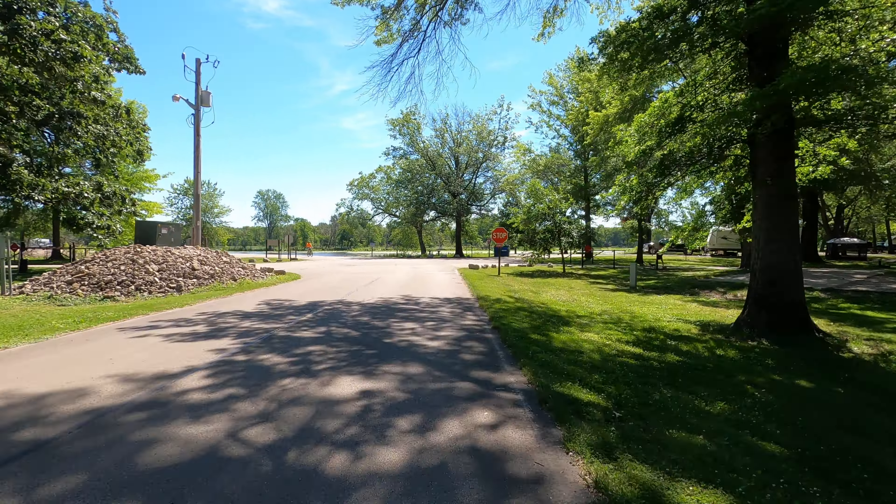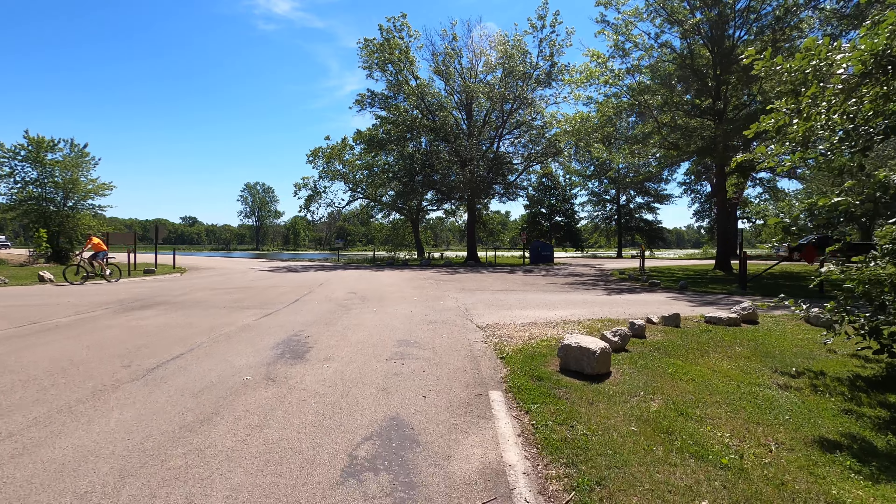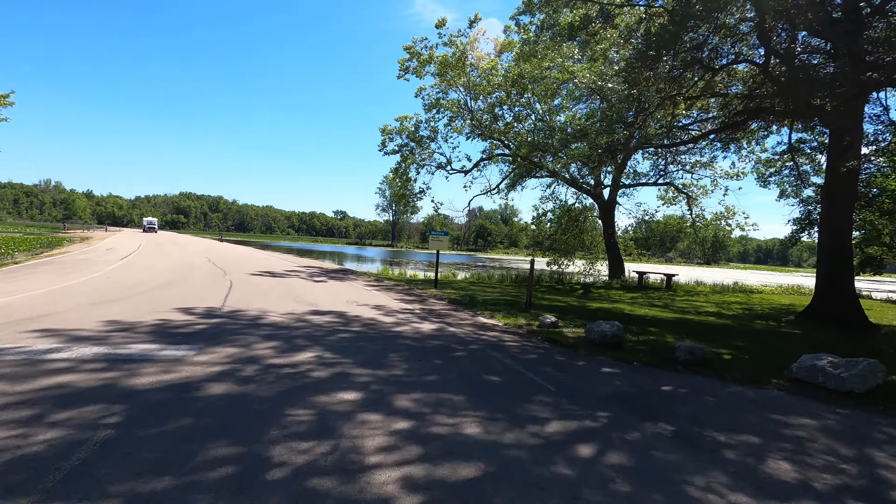And that concludes our tour of the Indian Mound day use area.